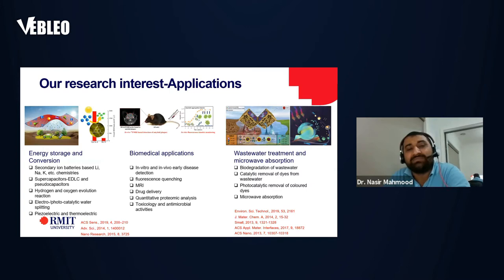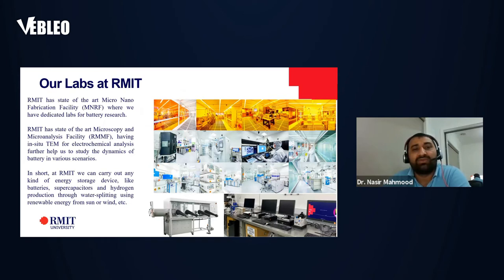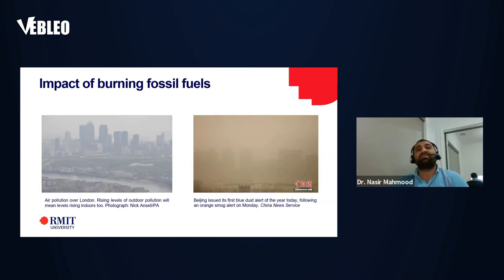We apply these materials into energy storage — lithium, sodium, potassium batteries, supercapacitors, hybrid supercapacitors — and hydrogen or oxygen evolution reactions for water splitting, or piezoelectric and thermoelectric applications. We also explore some of these materials as biocompatible for in vitro early disease detection, like MRI, drug delivery, and toxicology applications. We also apply these materials for wastewater treatment and microwave absorption, because we develop porous materials and hybrid integrated nanostructures with large interfacial connections applicable in these areas. Our facilities are high quality and everyone is welcome to use them.